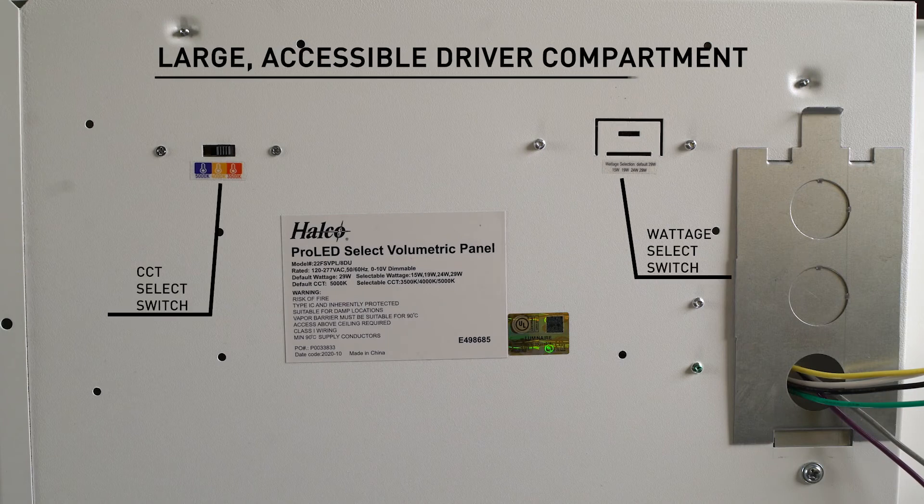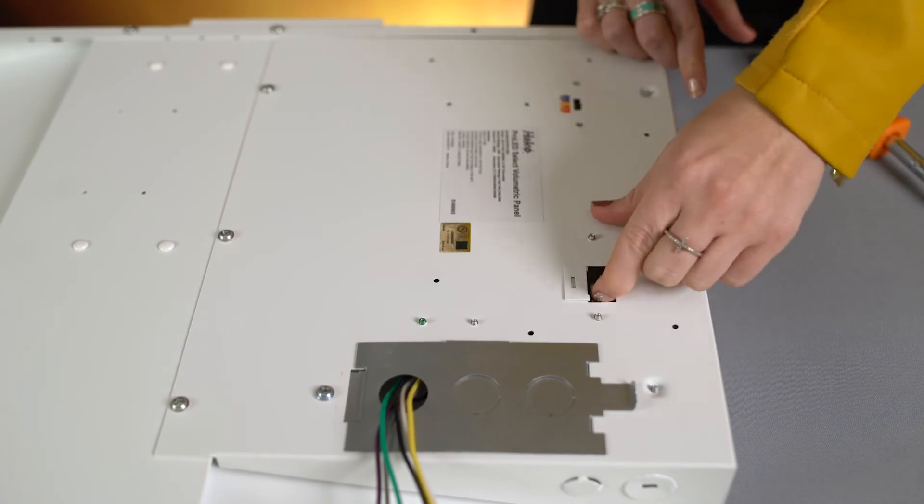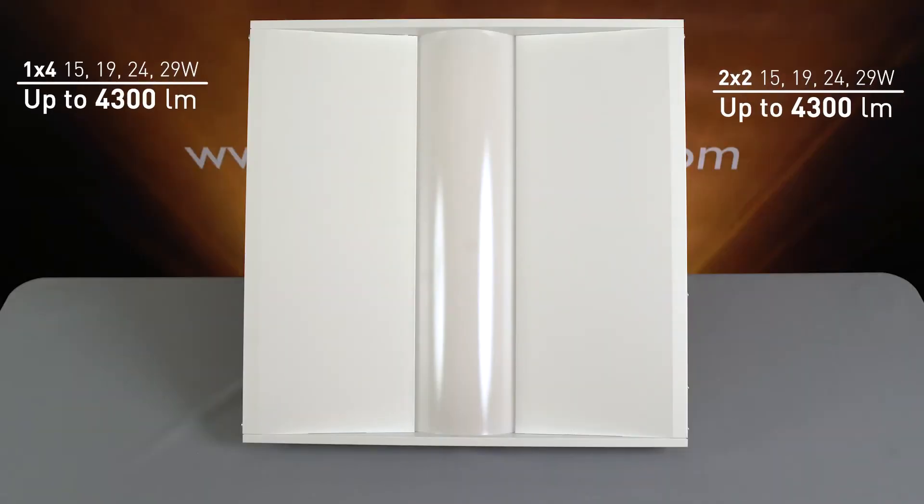The back side of the fixture features a large accessible driver compartment which includes multiple knockouts to assist in easy installation and servicing. The wattage and color selectable switches are also located on the driver compartment. The 1x4 and 2x2 offer selectability between 15, 19, 24, and 29 watts with lumen packages as high as 4,300 lumens.